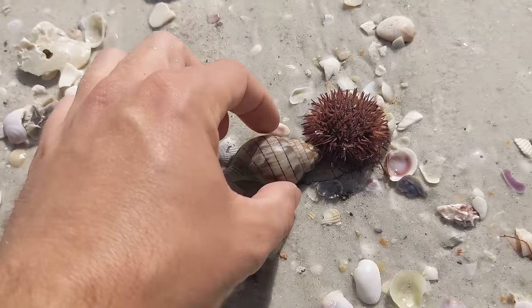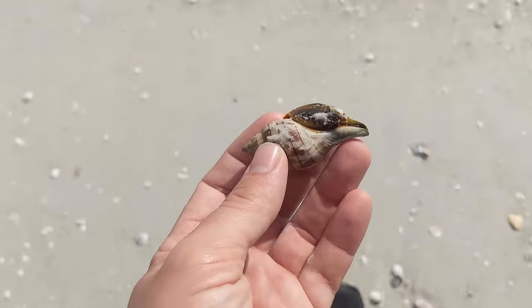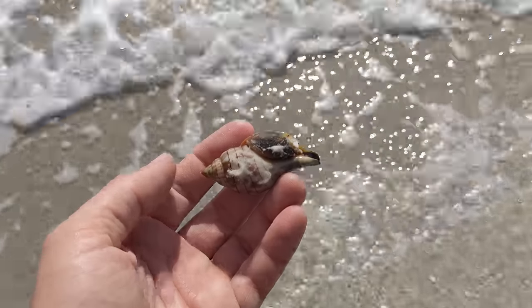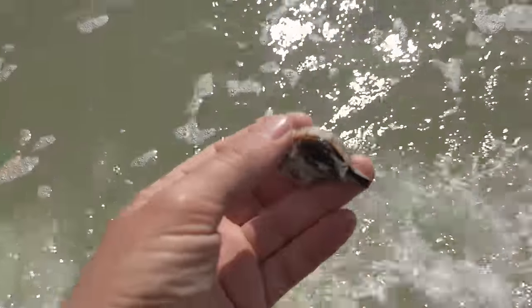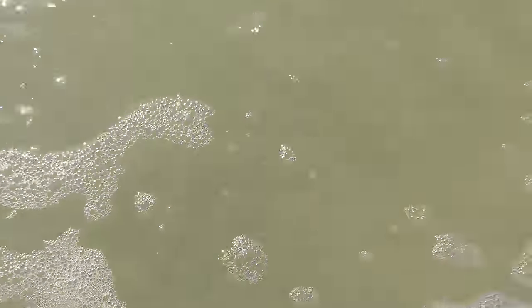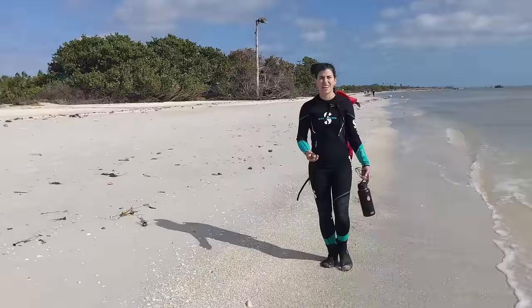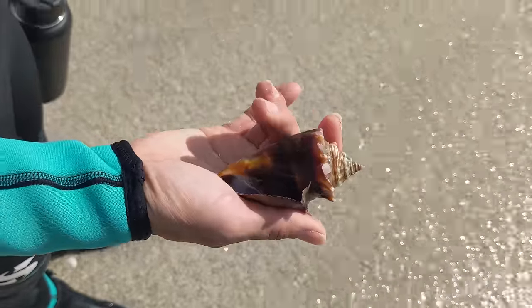There's a nice tulip right next to a sea urchin — oh, he's alive, he's got a friend. Bring him to the water so he may be okay. See you, friend. He's alive! Oh, he's pretty — he's beautiful. Place him back in the water.